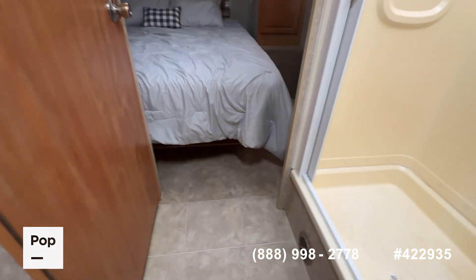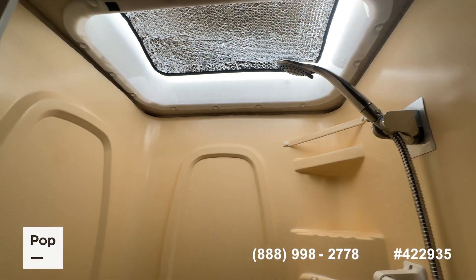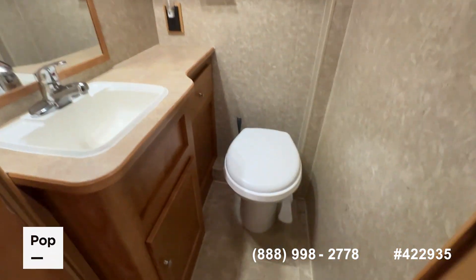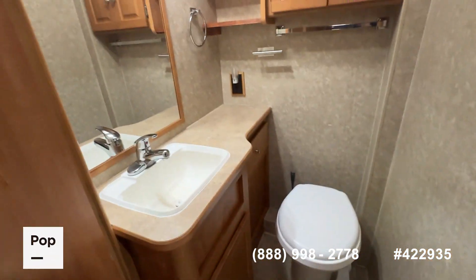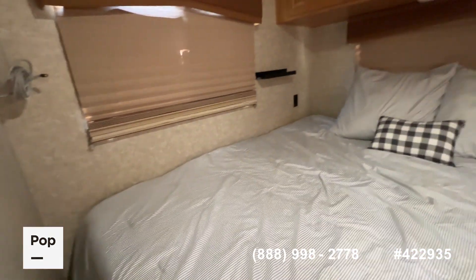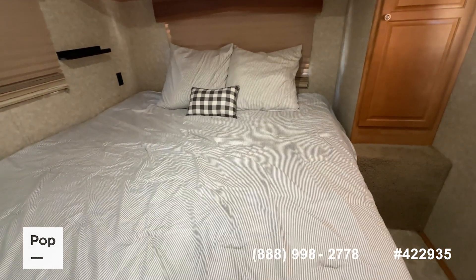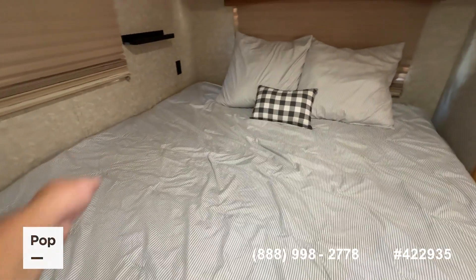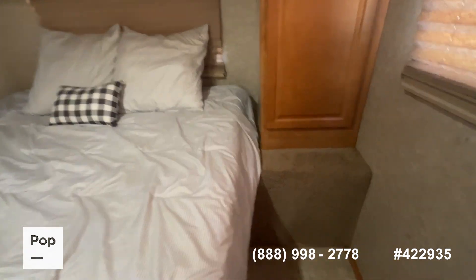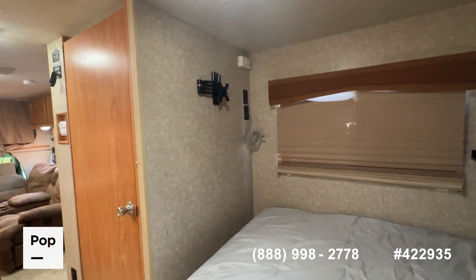Moving to the rear of the RV is your bathroom and shower area. There's plenty of room to get in the shower, and a nice large recessed skylight gives you a little extra height. The bathroom itself has a chair-height toilet, plenty of countertop space, and nice over-the-toilet linen cabinets. They did upgrade the bedding — this is a king-size residential mattress replacing the original queen. If you wanted a queen back in here for a little space between the bed and the wall, you could certainly do that, but they opted for the bigger bed for more comfort. There is a TV mounting place, and a TV will stay in the RV.